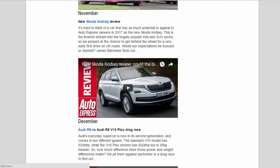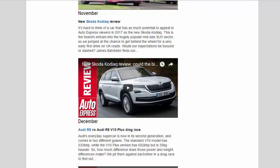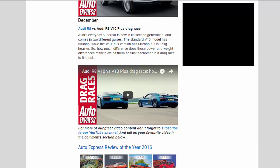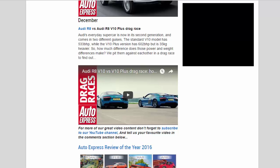November — New Skoda Kodiaq review: It's hard to think of a car that has as much potential to appeal to Auto Express viewers in 2017 as the new Skoda Kodiaq. This is the brand's entrant into the hugely popular mid-size SUV sector, so we jumped at the chance to get behind the wheel for a very early first drive on UK roads. Would our expectations be buoyed or dashed? James Bachelor finds out.